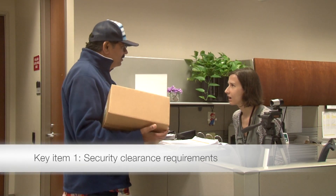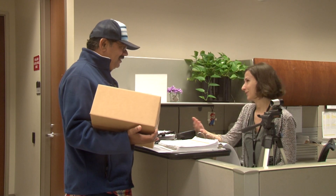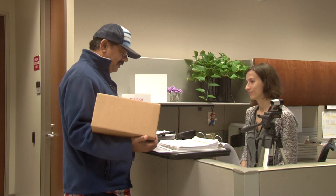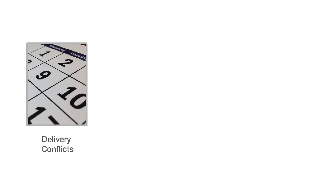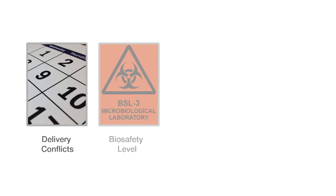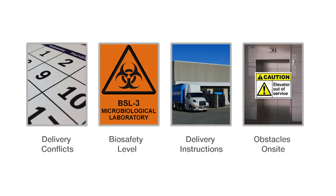Security clearance requirements: this is the most common cause of delays in the shipping process. If your lab site requires visitor forms or identification prior to entry, please report these details to Illumina so that delivery personnel can provide the necessary information. Not including this can cause multi-hour delays and even necessitate rescheduling of delivery in some cases. Other items to address include: are there any delivery conflicts in the next two weeks? Is the lab biosafety level three or four? Are there any special instructions for delivery? And finally, are there any obstacles on site between the receiving area and the lab?